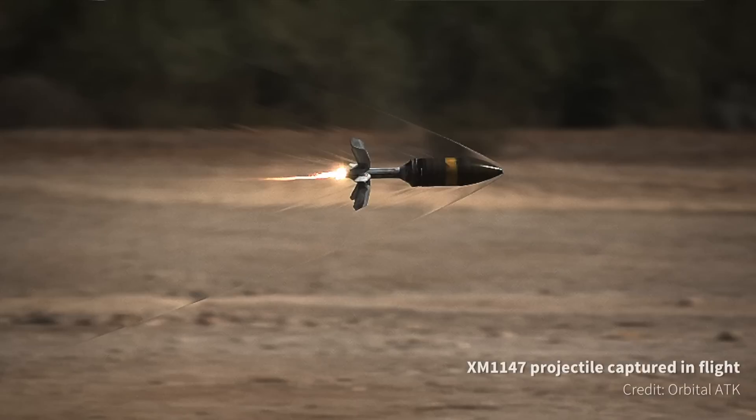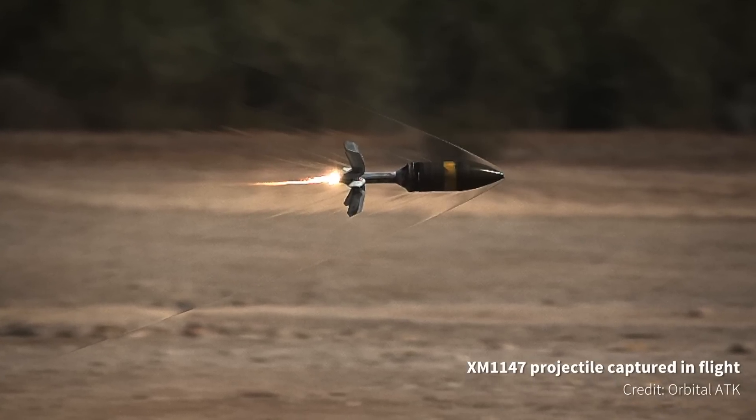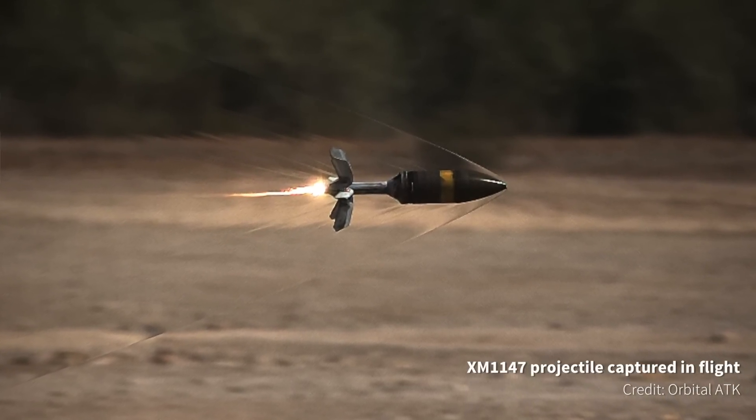The main armament of the M1A1 and A2 is the 120mm M256 smoothbore gun, which currently fires a number of projectiles. The new round, the XM1147, will replace four of those inventory rounds and add two new capabilities.